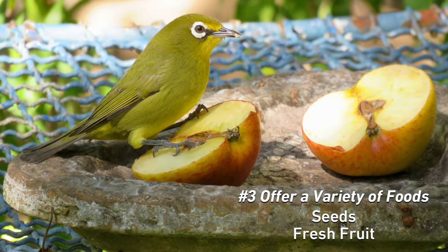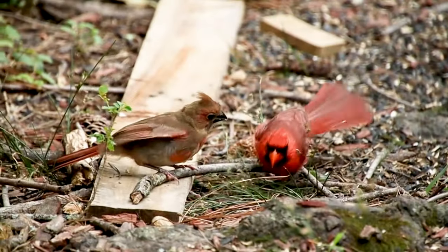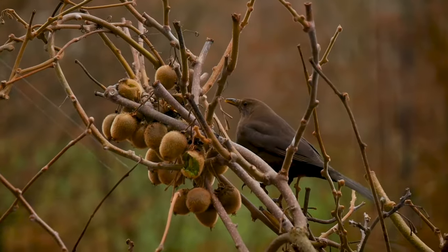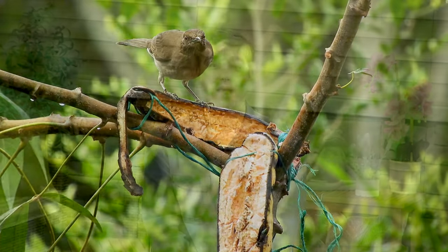Sliced apples and other fresh fruit can attract birds to your backyard, including eastern bluebirds, northern cardinals, American robins, cedar waxwings, and red-bellied woodpeckers. When using apples, make sure that you remove the seeds.